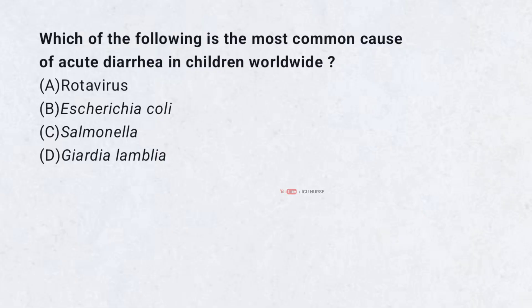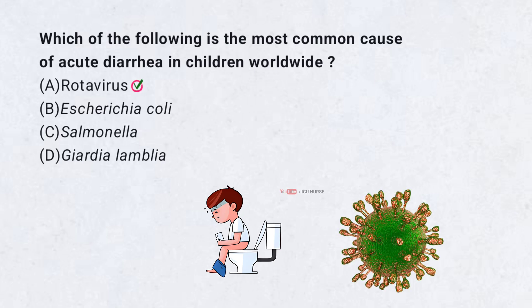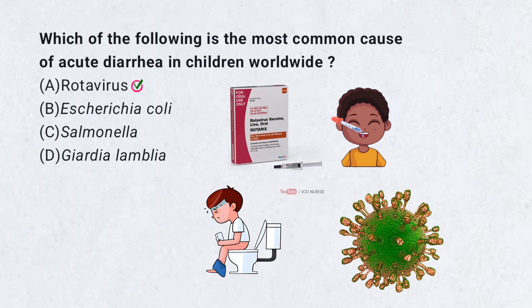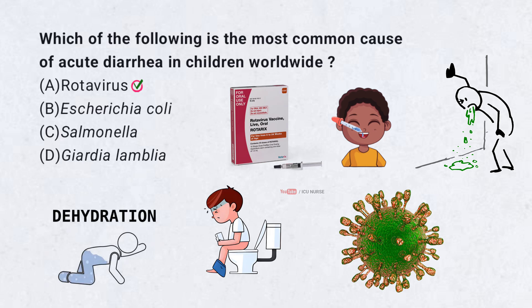Which of the following is the most common cause of acute diarrhea in children worldwide? A. Rotavirus. Rotavirus is the most common cause of acute diarrhea in children worldwide. Vaccination has significantly reduced its incidence in many countries. Symptoms include vomiting, watery diarrhea, and dehydration.